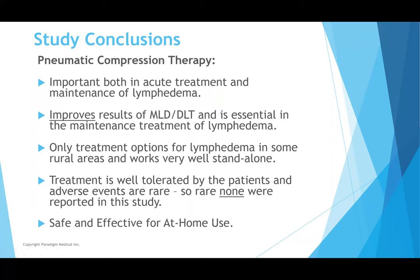This is a very effective form of treatment. The studies conclude it's important both in acute treatment and maintenance of lymphedema. Combined pumping and MLD improves results. This is potentially the only treatment option for patients in very rural areas or certain provinces where there aren't many healthcare professionals specializing in this field. Treatment is very well tolerated by patients — adverse reactions are very rare. In this specific study, there was no report of any adverse reaction. It's very safe and effective for at-home use.